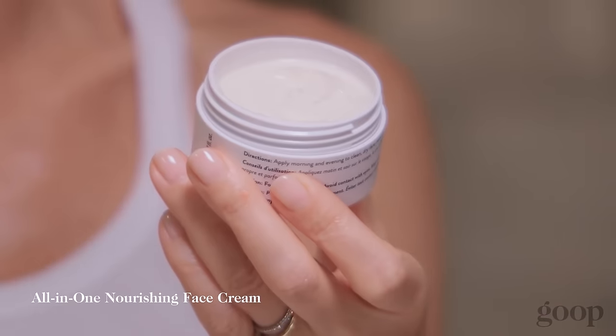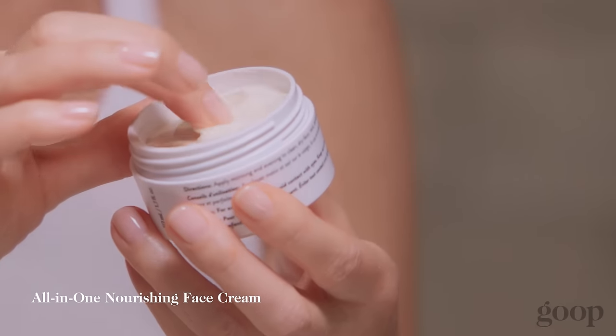Goop Jeans All-in-One Nourishing Face Cream. It's incredibly nourishing, and it really boosts that youthful, dewy look. Our clinicals are amazing on this product — it's a miracle. This stuff is like heaven.